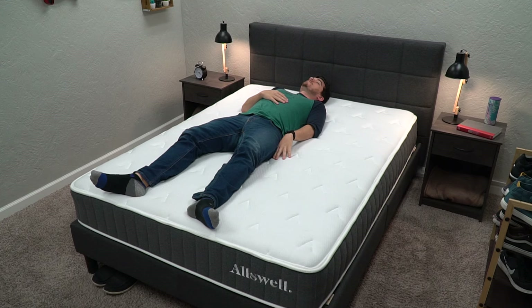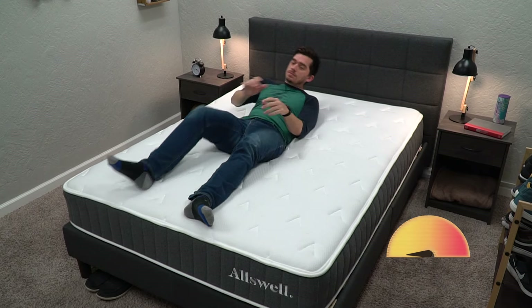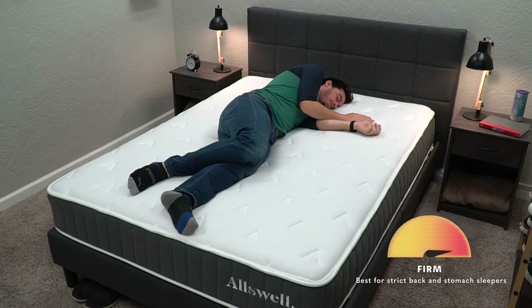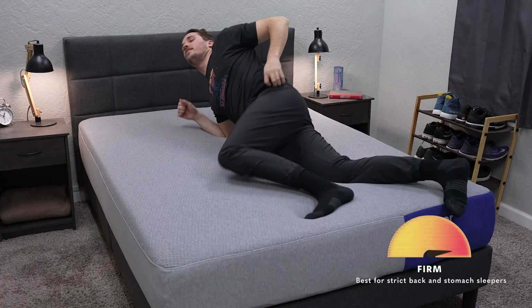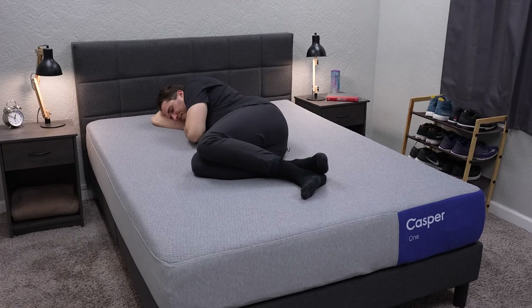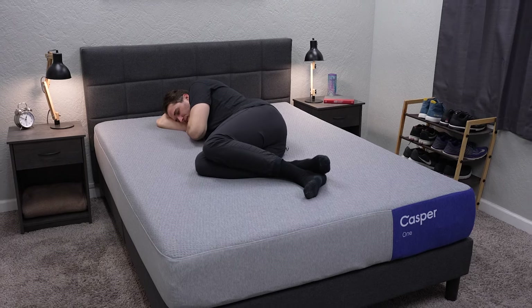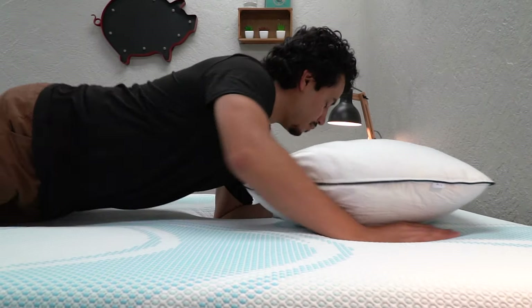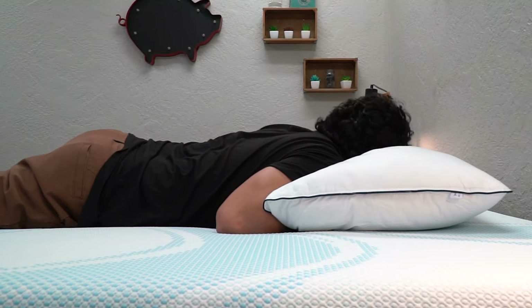If you're a back or stomach sleeper, based on our research, most prefer firmer mattresses. But maybe you're a side sleeper who wants a firm bed — that could be you as well. Just know what kind of sleeper you are before getting into all that. If you're a combination sleeper, we usually recommend something around a medium — that's also a really good choice if you don't know exactly what you're looking for. Take these preferences with a grain of salt, because you might be a little different.